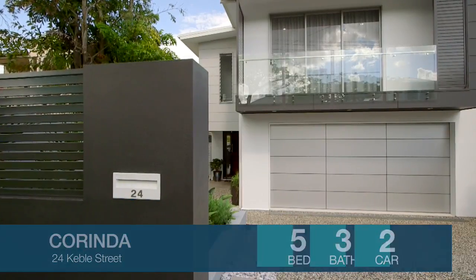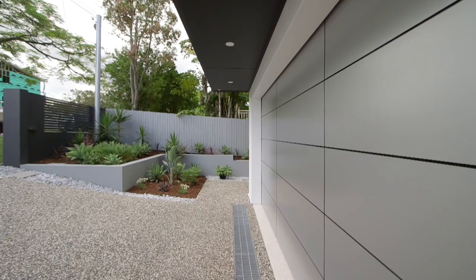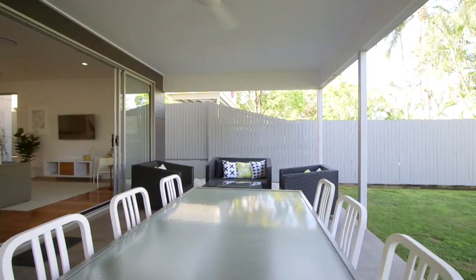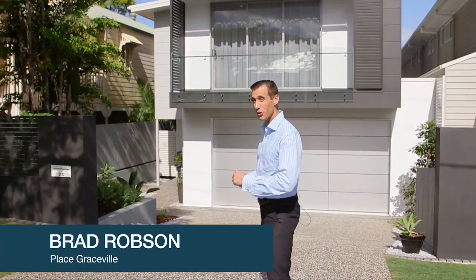Are you looking for a spacious family home? One that's been built to a very high standard with luxury appointments throughout. If so, then 24 Keeble Street, Corinda could be the home for you. Built in 2015, this low-maintenance home offers a spacious floor plan encompassing 360 square metres over two levels. And Peter is inside waiting to show you through.